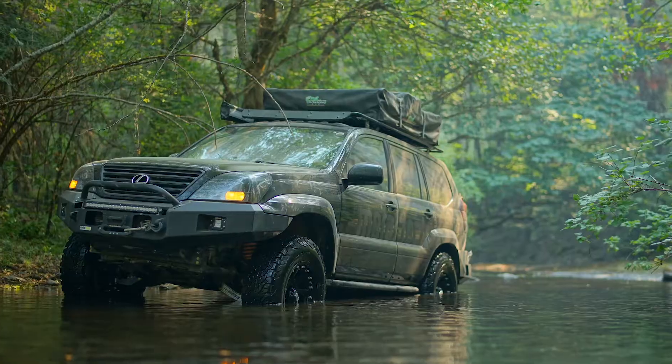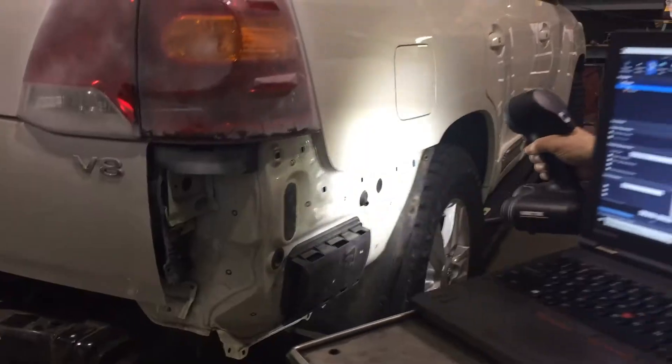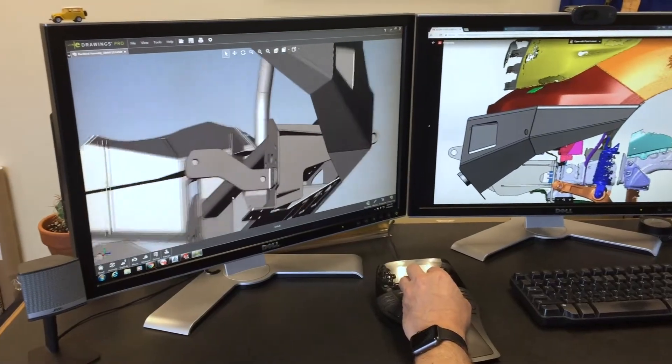Today, Metal Tech designs, engineers, and builds high-quality off-road products for Toyota and Lexus 4x4s using state-of-the-art 3D scanning and CAD engineering tools.